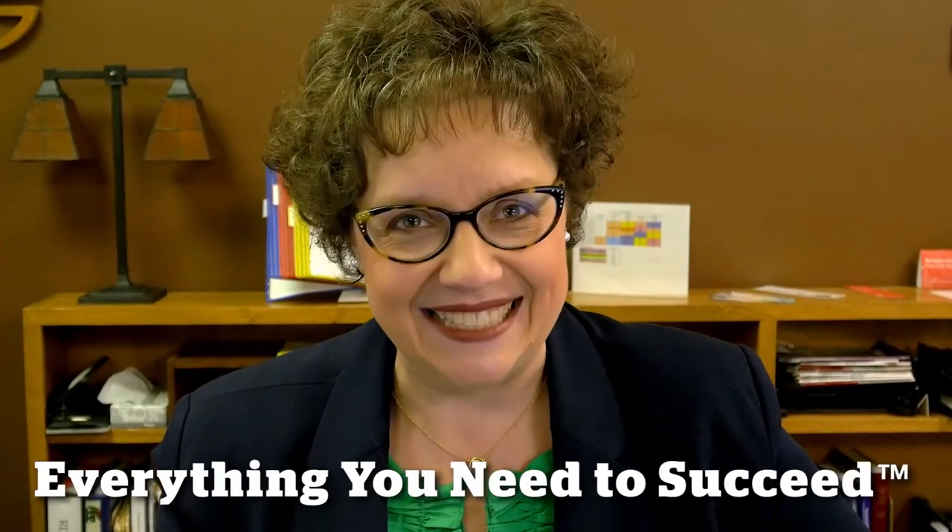At the library we have everything you need to succeed. I got a lot of great information at the research desk, but I learned a lot about library resources when my professor brought me here to visit with a research librarian.